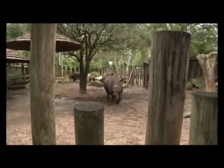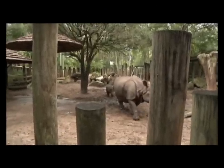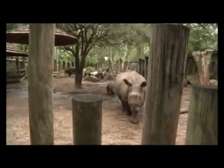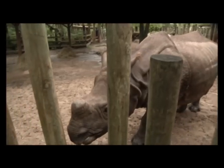We're next to the Indian Rhino exhibit and we're debuting our male Indian Rhino calf that was born on the 13th of July — a male. This is our second now at Tampa's Lowry Park Zoo.